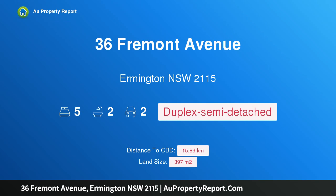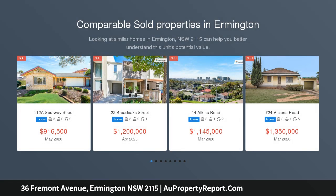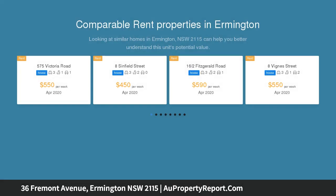I am glad to introduce property 36 Fremont Avenue, Hermington, New South Wales 2115 — contemporary living at its finest. This luxury full brick family home has been newly and custom built to the finest of standards, featuring a contemporary design.